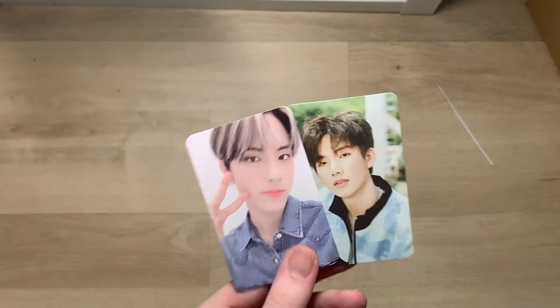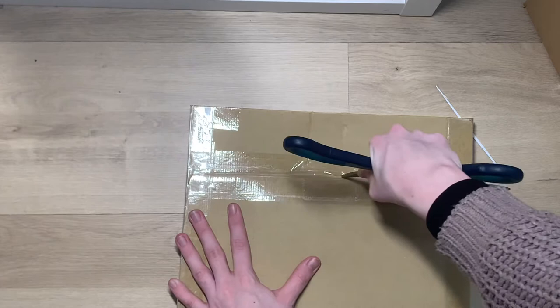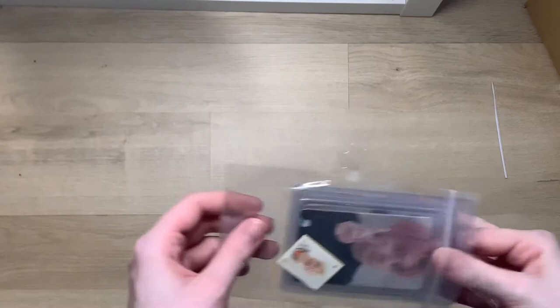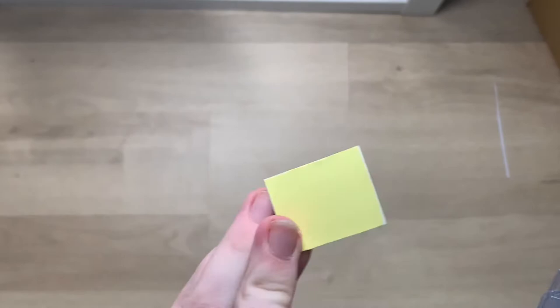Now I'm going to open up the Japonica one - there's quite a few exciting things in that one. So this is my stuff from the Japonica package; there should only be NCT stuff in here, or maybe one other group, but I'm pretty sure it's only NCT. First off we got this little Hendery sticker which is very cute - that's from Resonance Part Two - and I've got a lot of cards.